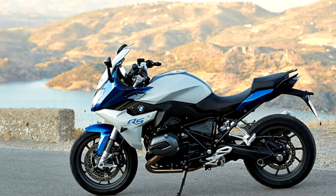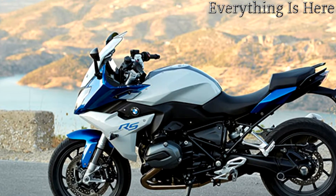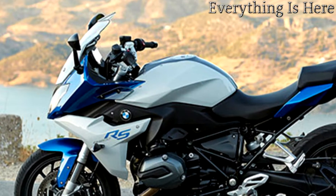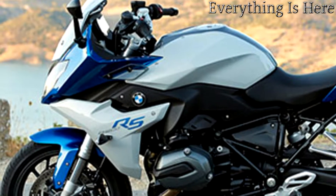Riding dynamics coupled with touring suitability, at the very highest level — that's the R1200RS. With its potent engine and stable suspension, the sports touring bike offers more than just a huge amount of riding pleasure.